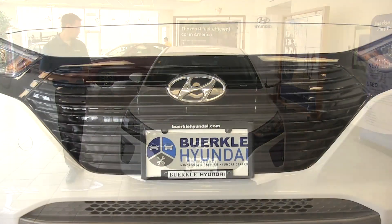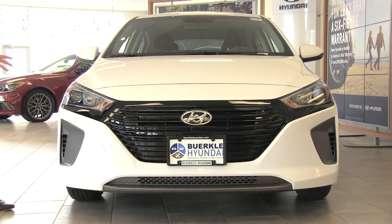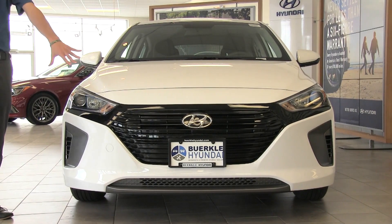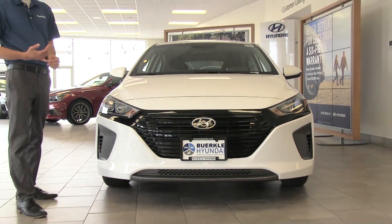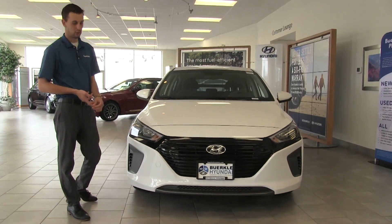One thing you'll notice with the Ioniq is that Hyundai avoids that typical spaceship-y hybrid look you're used to seeing on the road. It sticks more to their traditional styling cues. There's a chrome grille, HID headlights, as well as extra safety features like lane departure warning, pedestrian detection, and even adaptive cruise control.